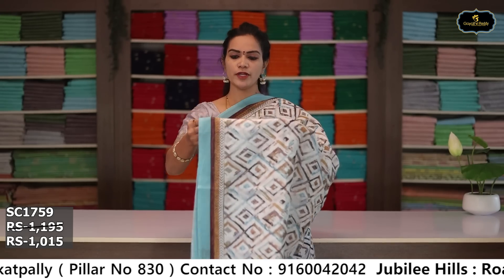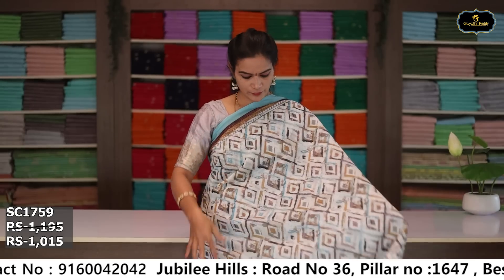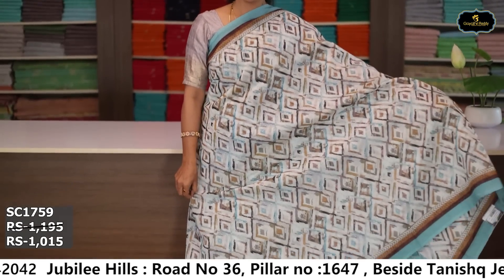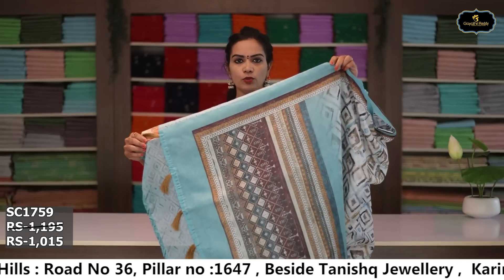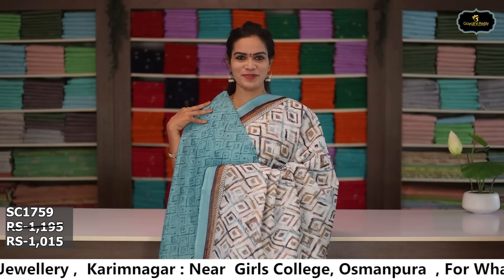Sari no. 3: color half white and sea green color combination. Borders: two borders equal size 3 to 4 inches. All over sari, digital print. Pallu, blouse. Cost after discount: ₹1,015.